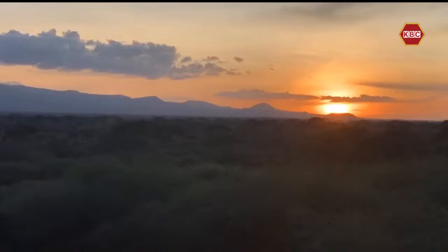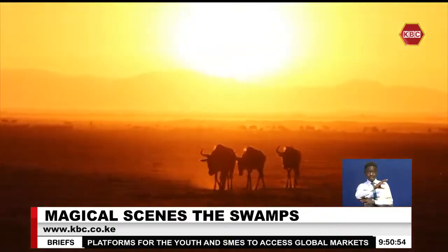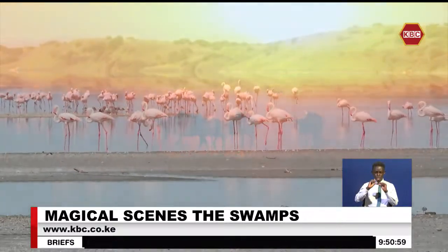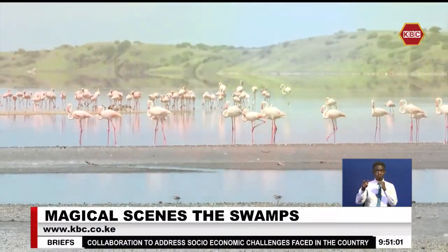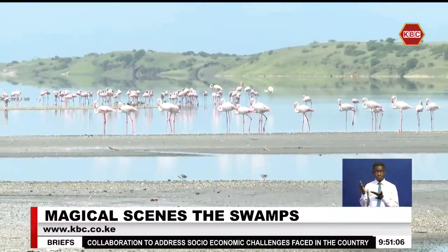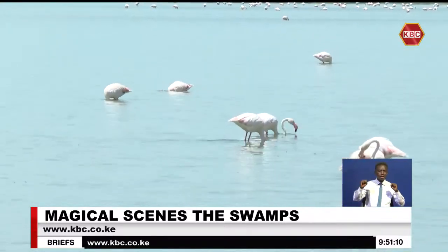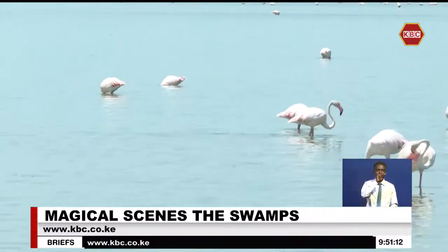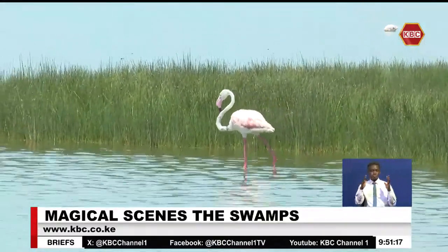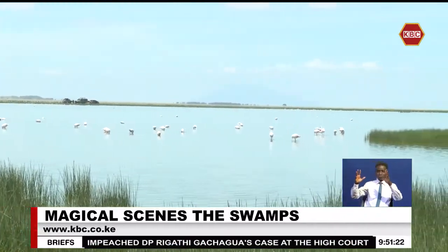As the sun rises over Amboseli, golden rays dance upon the surface of the swamps, illuminating a world teeming with life. The air is filled with the gentle sounds of nature — birds chirping, frogs croaking and the soft rustle of reeds swaying in the breeze. It is here, in this tranquil setting, that one can truly appreciate the delicate balance of the ecosystem.